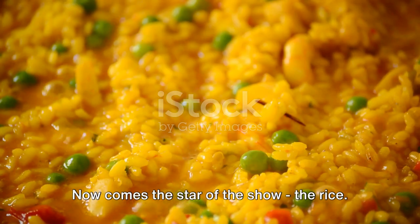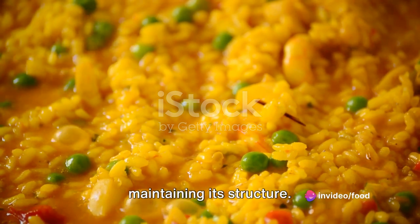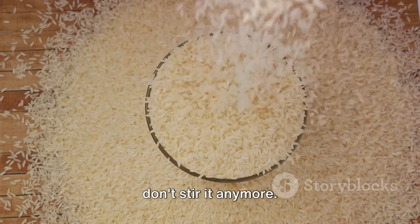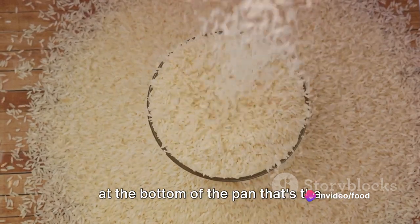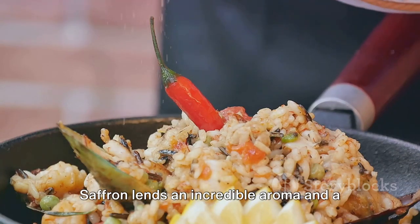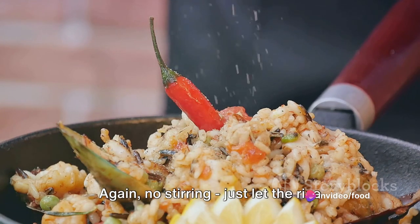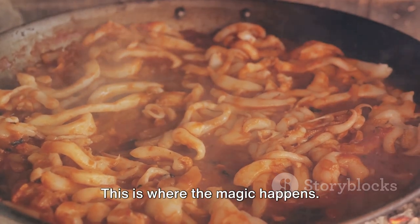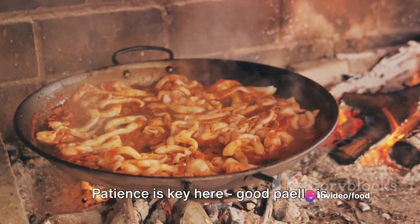Now comes the star of the show: the rice. It's vital to use a short-grain variety, as it absorbs the broth beautifully while maintaining its structure. Evenly spread the rice across the pan. Here's a pro tip — once the rice is in, we don't stir it anymore. This helps to develop the soccarat, that deliciously caramelized layer of rice at the bottom of the pan that's the hallmark of a great paella. Now we'll pour in the saffron-infused water. Saffron lends an incredible aroma and a lovely yellow hue to the dish. No stirring — just let the rice absorb the liquid as it simmers. The final step is to let the paella cook undisturbed.